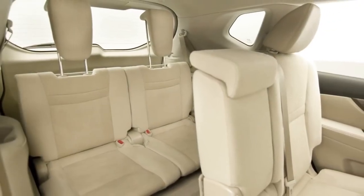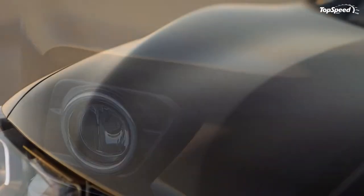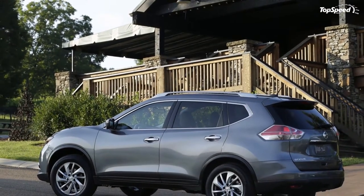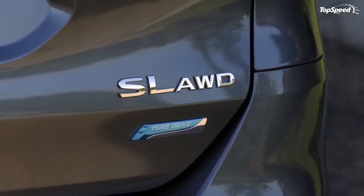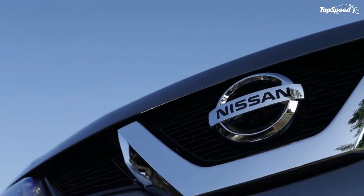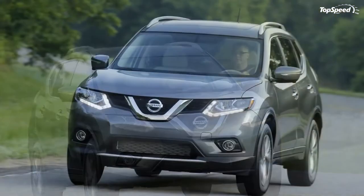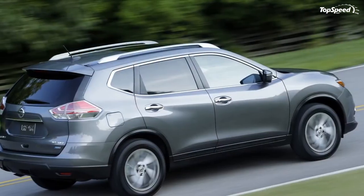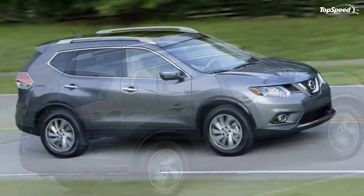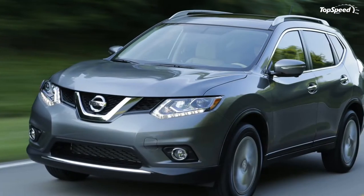The Rogue is also much more distinctive than the RAV4 or CR-V, and is the first Nissan to wear the company's new V-bar grille — a look that will soon be rolling out across the globe on Nissan cars and trucks. Click past the jump for all the details on the brand-new seven-passenger 2014 Nissan Rogue, including pricing, features, and options.